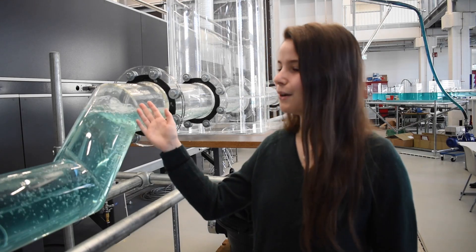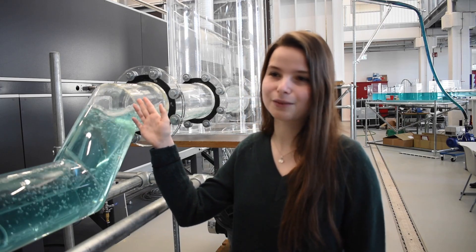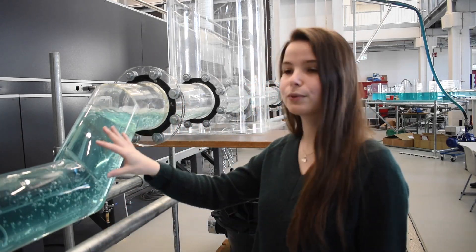We will start with the acrylic sewer network. Water flows through the 150 mm in diameter pipes just like in a real sewer network, only here it's not underground but it's on display. So you can observe all the processes and the students can learn about the hydraulic phenomena.